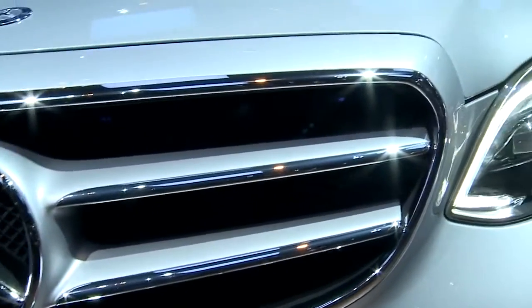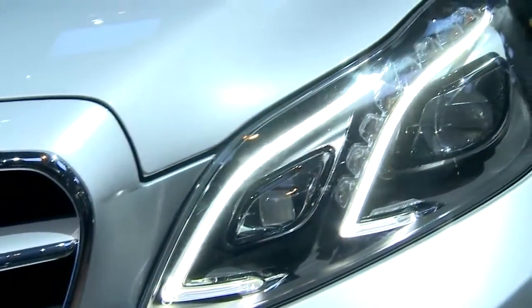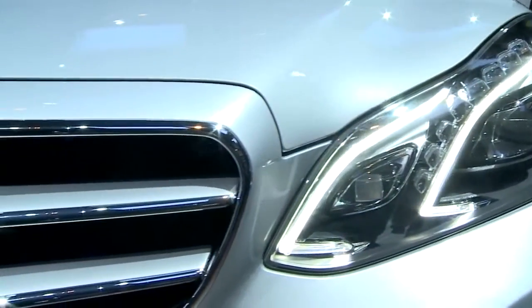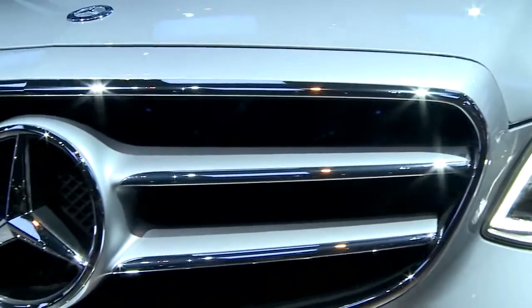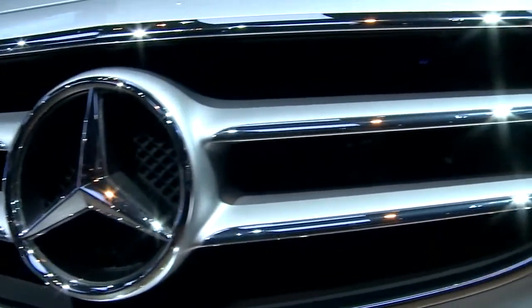And the best thing about the star is that it is illuminated. Now that comes as an accessory — you can always make your current E-Class illuminated by adding this accessory. If you take a closer shot, you have this whole thing illuminated. Because there's too much ambient light, it's not possible to see it clearly as of now.